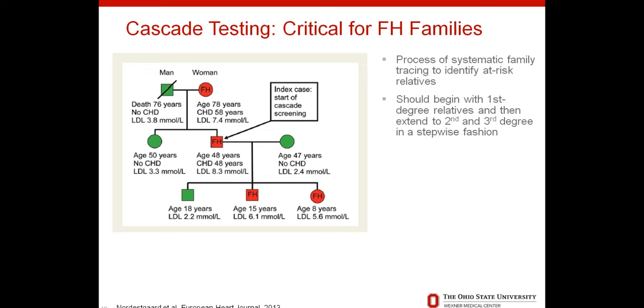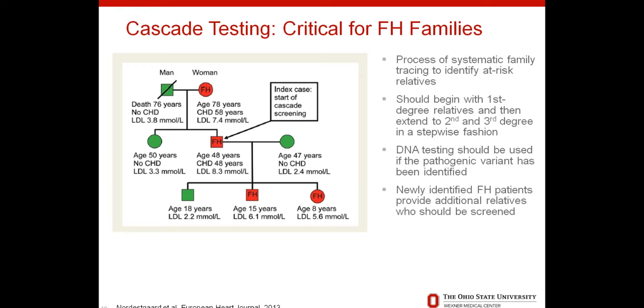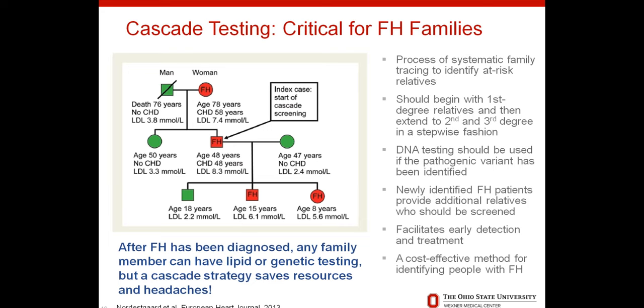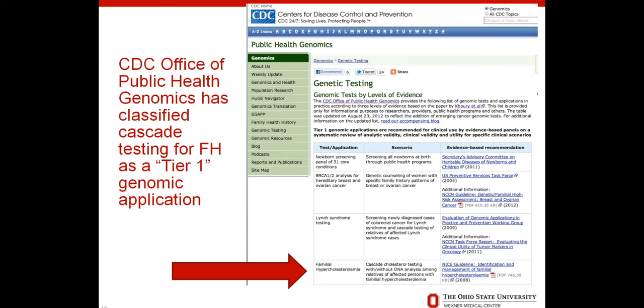Genetic counseling can promote family communication, because cascade testing is critical for identifying as many people as possible with FH. Cascade testing is the process of systematically tracing through a family in a stepwise fashion, starting with the index case and moving step by step until all patients with FH have been identified. It should start with first or close relatives and then move to second and third degree. DNA testing should be used if we know the specific DNA variant. This helps identify patients as early as possible and get treatment initiated so we can hopefully prevent long-term consequences. Research studies have shown cascade screening to be cost-effective.